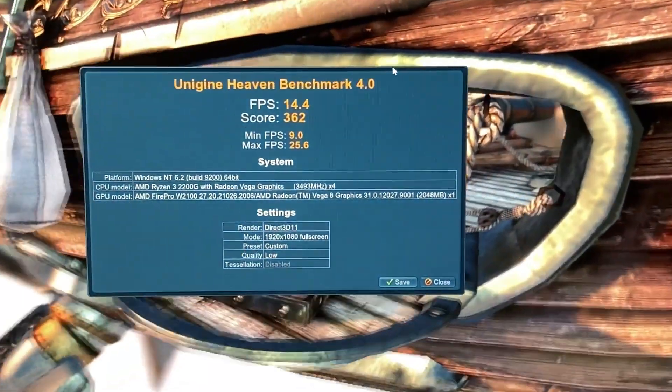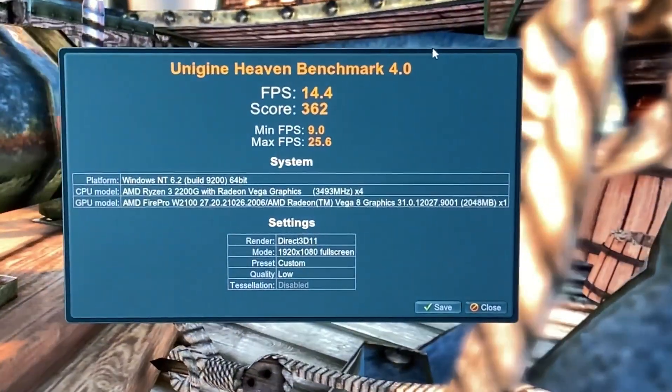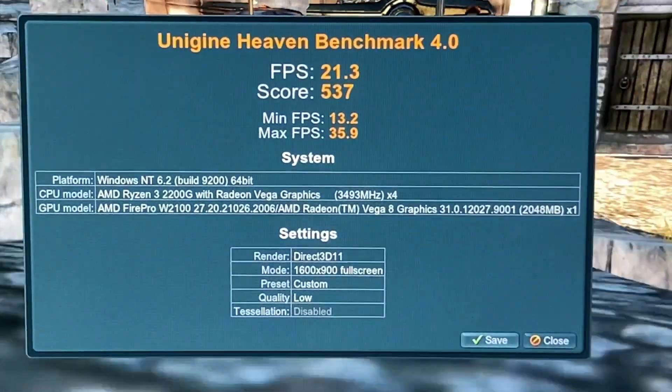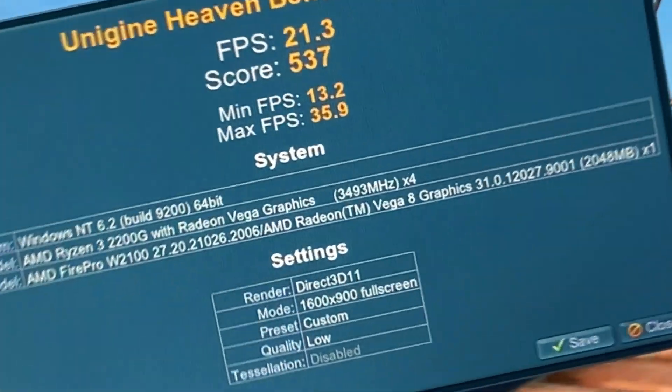As usual, I start my process with the Unigine Heaven benchmark. As you can see, the system really didn't do so well at 1080p low settings. Keep in mind, this was a workstation graphics card, and the purpose of this card was never intended for gaming. All games were tested at 1080p resolution, and I think you'll be pleasantly surprised with the results, as I was.